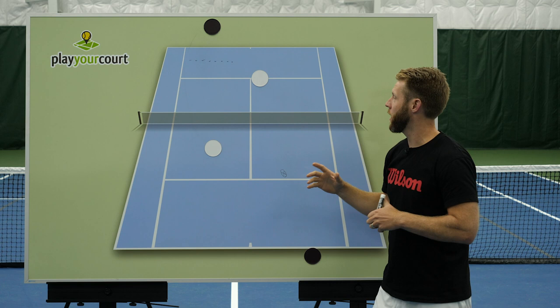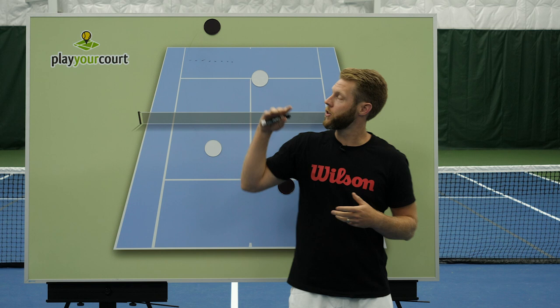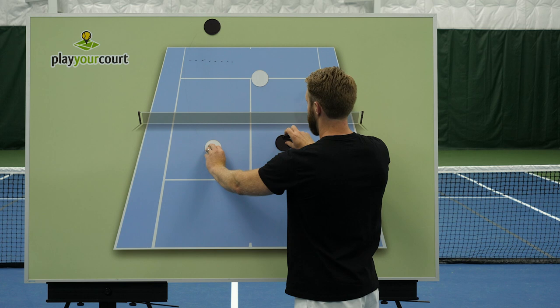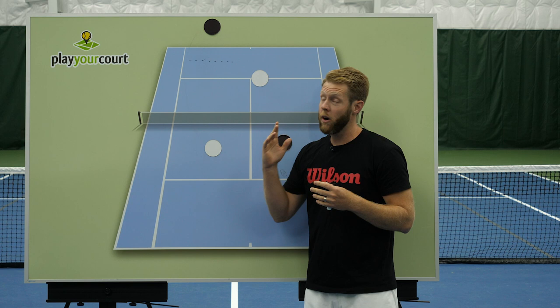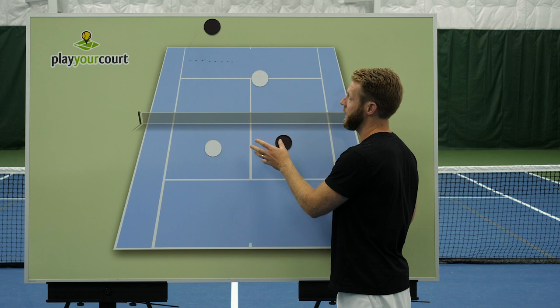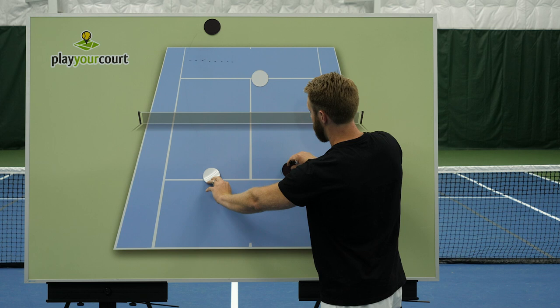Here's what's counterintuitive. When we successfully push our opponents back — both me and my partner up at the net — we're seeing an opponent pushed off the baseline, off their back foot, their racket face is open. We're thinking they're on defense, we need to attack, we need to close in, and this is the mistake we're making. For the first time ever on the tennis court, you've put your opponent on defense, and you're actually going to attack by backing up. We close the net too tight.